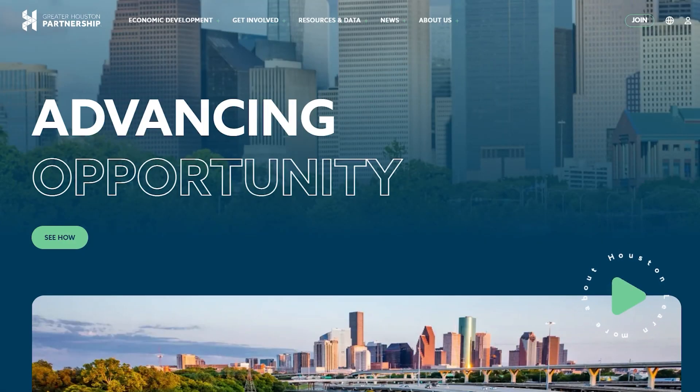Welcome to the new and improved Houston.org. We've made it easier than ever to find the information you need. Let's take a quick tour.